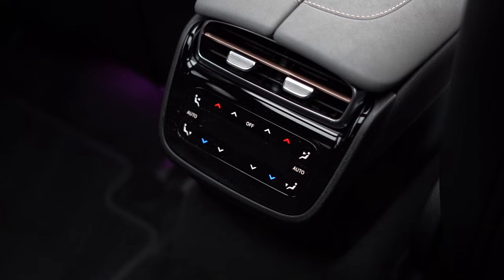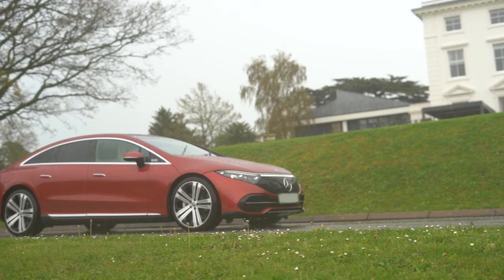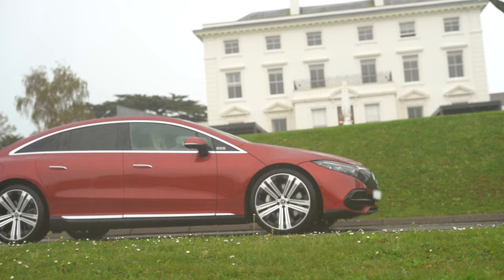Moving on to performance, it's got exceptionally long range. The EQS 450 Plus can travel for up to 453 miles between charges, which is more than its rivals. It also delivers effortless performance and its battery can be topped up from 10% to 80% in as little as 31 minutes.